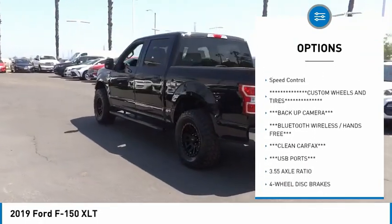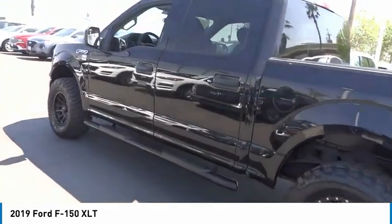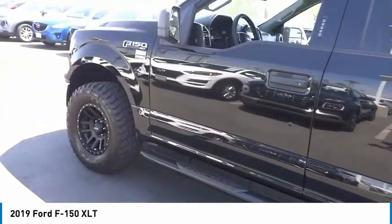Rear step bumper, remote keyless entry, fog lights, front wheel independent suspension, four wheel disc brakes, speed control.